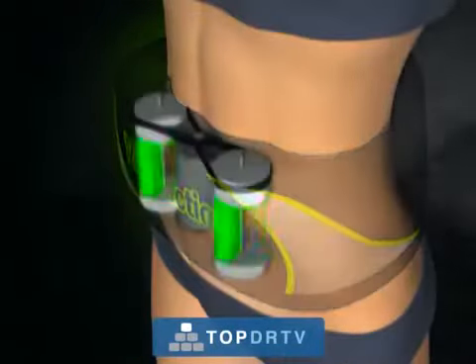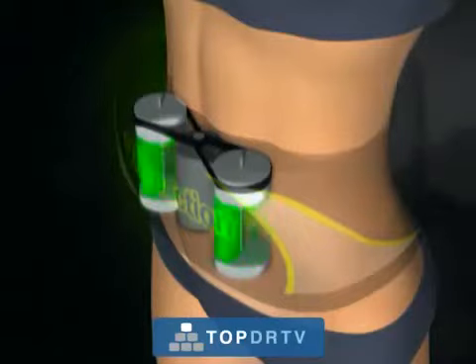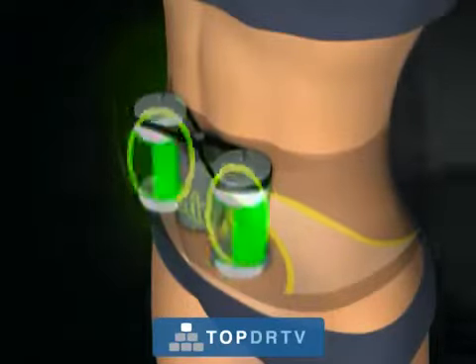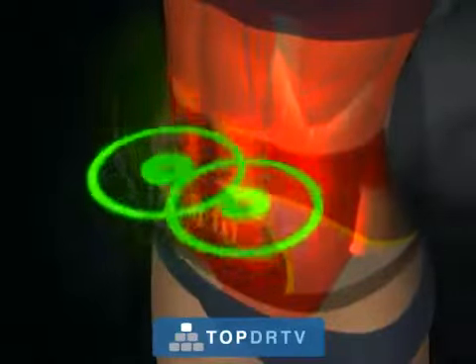The secret is in VibroAction's unique high-speed vibration system that results in rapid and intense involuntary muscle contractions — 500 to 900 times per minute. The contracting muscle burns fat, and as the body withdraws the fat from the cells, they begin to shrink.